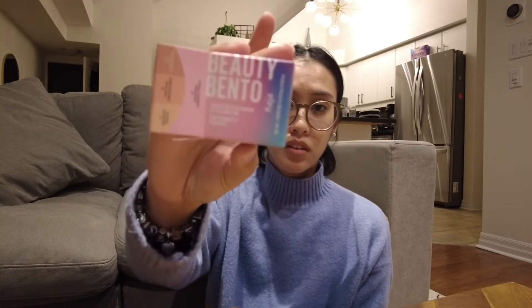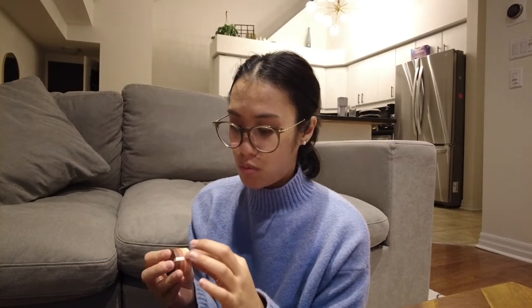And I ended up getting this little eyeshadow trio from Kaja — the Beauty Bento. Very cute packaging. This little trio is perfect for me.